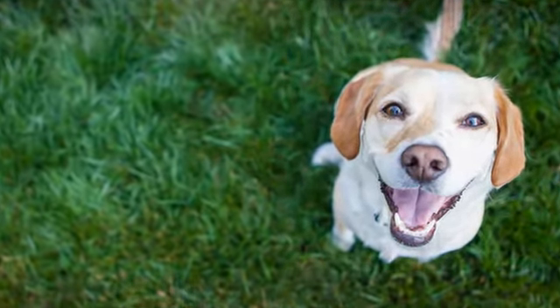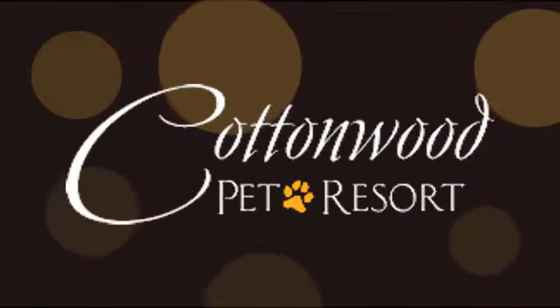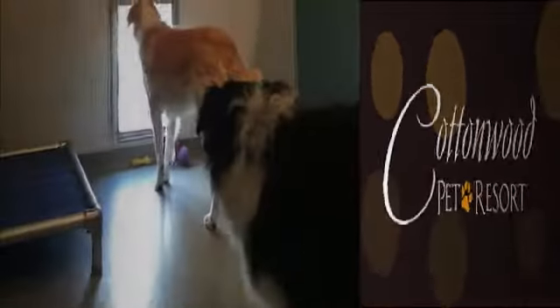Congrats! Your pet is now the temporary owner of an estate suite at Cottonwood Pet Resort. That's right, your dog's vacation is officially better than yours.